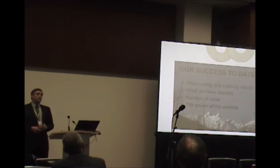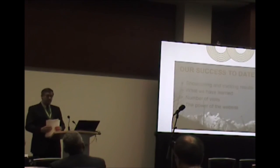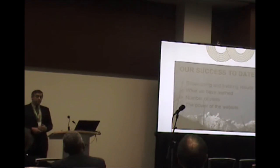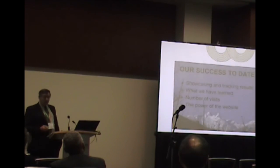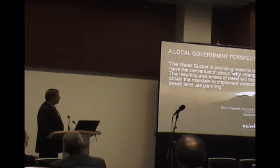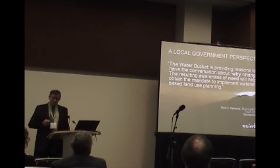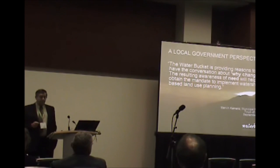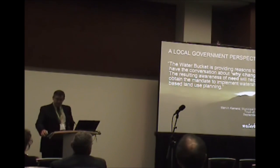To date, the site has thousands of visitors per month coming to view the latest technology tools and practices. These practices and tools will enhance the environment and provide attractive social and economic returns to those employing them. The power of the Water Bucket is really the array of features developed to facilitate sharing of information and use of online tools. As Marvin Gammon, a municipal planner from the town of Comox, stated after visiting our website: 'The Water Bucket is providing a reason to have a conversation about why change. The resulting awareness of need will help us obtain the mandate to implement watershed-based land use planning.' Thank you. I'll turn it back to Ray.